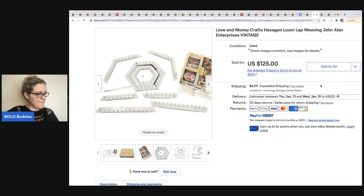The next item was sold by the Thrifty Nichols. It is a loom — she's a newer member with a YouTube channel she's trying to get started, so definitely go check her out. This is called Love and Money Crafts Hexagon Loom, weaving by John Allen. She got this at an estate sale in the attic for $1 and it sold for $125 plus shipping.